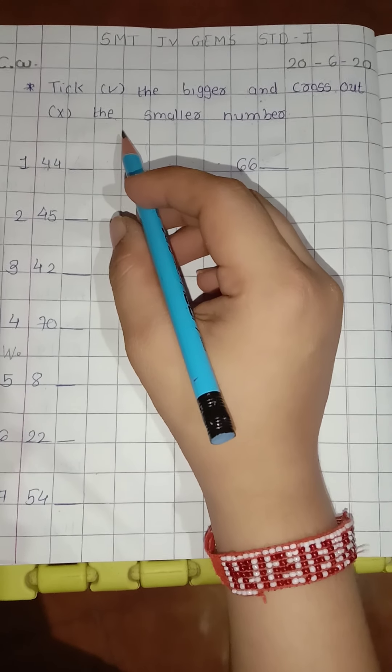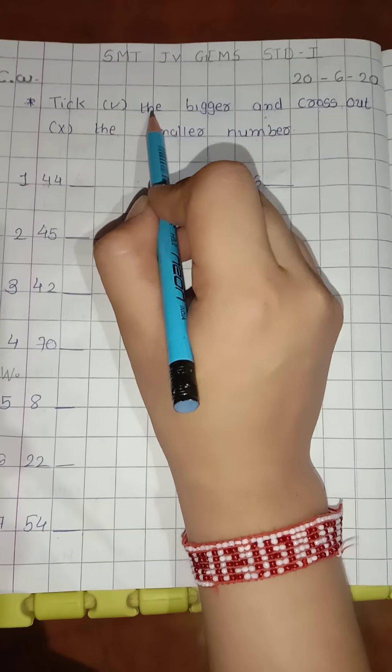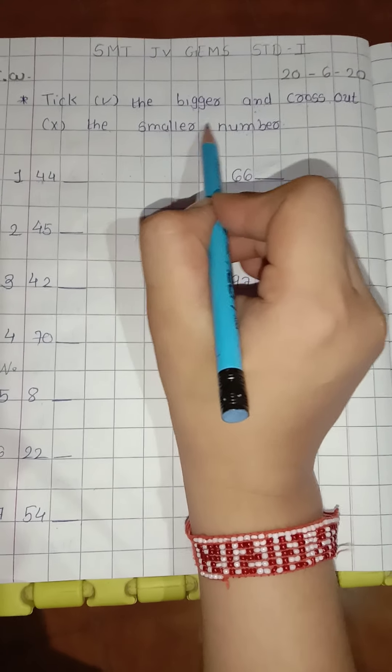Good morning viewers. In maths, today we learn about take right the bigger and cross out the smaller number.